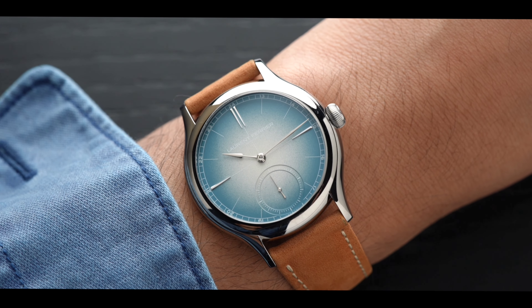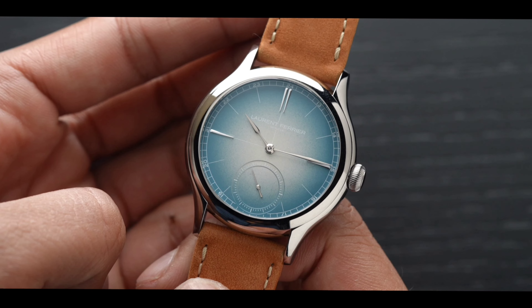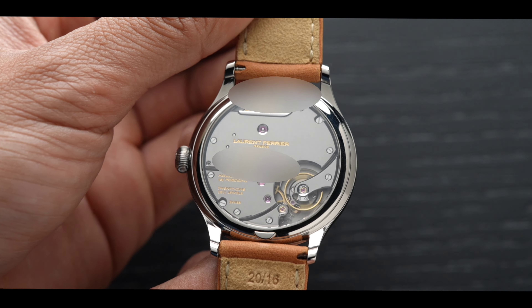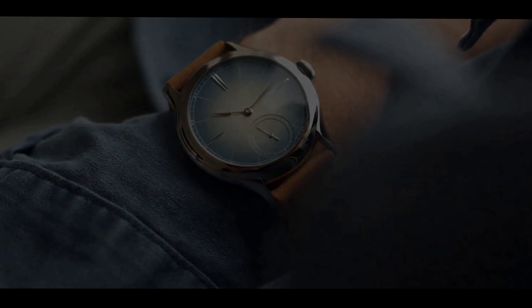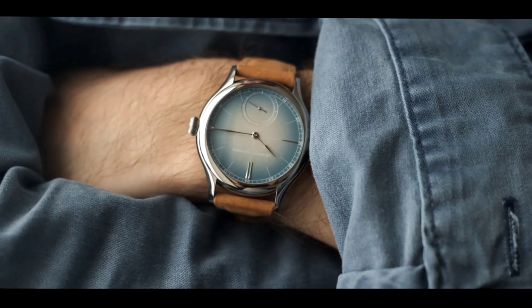The watch is extremely comfortable on the wrist, thanks to the highly finished Grade 5 titanium case. The finishing on the case is highly polished, allowing this watch to have a more refined look and appear like steel instead of the darker tones of titanium. This watch features a 40mm case by 11.3mm thickness, and the lug-to-lug distance is approximately 47.2mm.